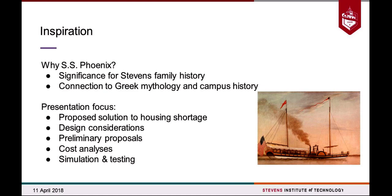At Stevens itself, we actually had a temporary floating dorm in the late 60s and early 70s. We decided to name our project the SS Phoenix because we are rising from the ashes of that now-demolished dormitory and trying to propose a more permanent solution. This presentation is going to focus around our proposed solution to the housing shortage in highly developed coastal areas worldwide, most specifically Hoboken, where Stevens is located.